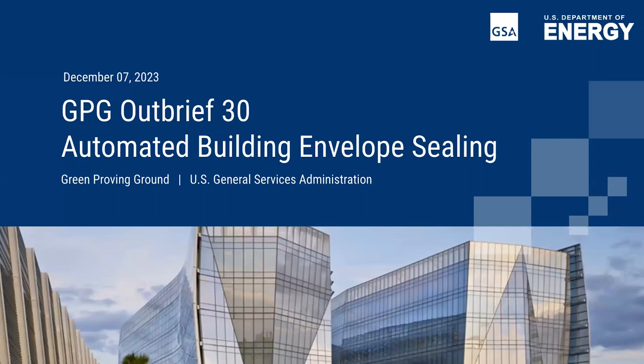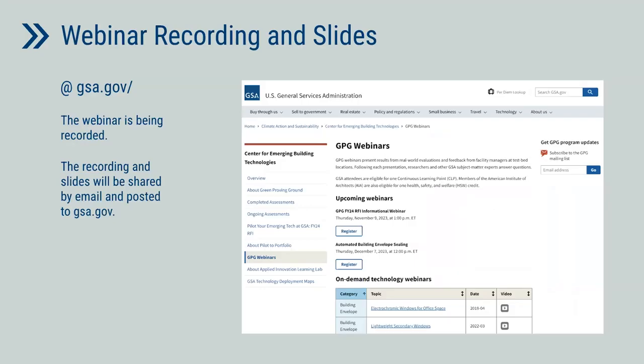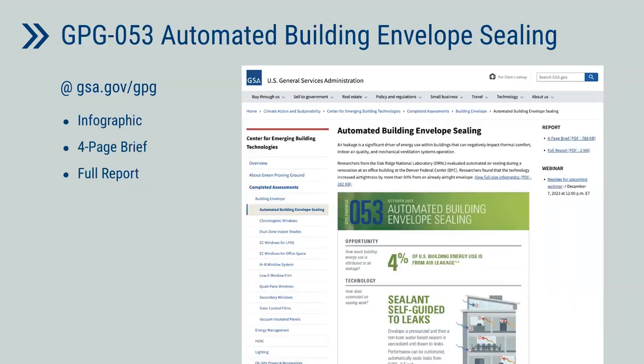Before we get started, I'm going to review just a few webinar logistics. The webinar today will be in listen-only mode, and you can submit questions by using the Q&A button on the bottom of your screen. You don't need to wait until the end of the presentations to submit questions — we encourage you to submit questions well in advance of the Q&A session. Today's webinar is being recorded and will be shared with you. You can find presentation slides and webinar recordings on our webinar page at gsa.gov, and you can also access all webinar recordings on our YouTube channel. Today's webinar is based on an evaluation by the Oak Ridge National Laboratory, and you can find the full report as well as summary documents on gsa.gov. We'll also be posting links in the Zoom chat window.